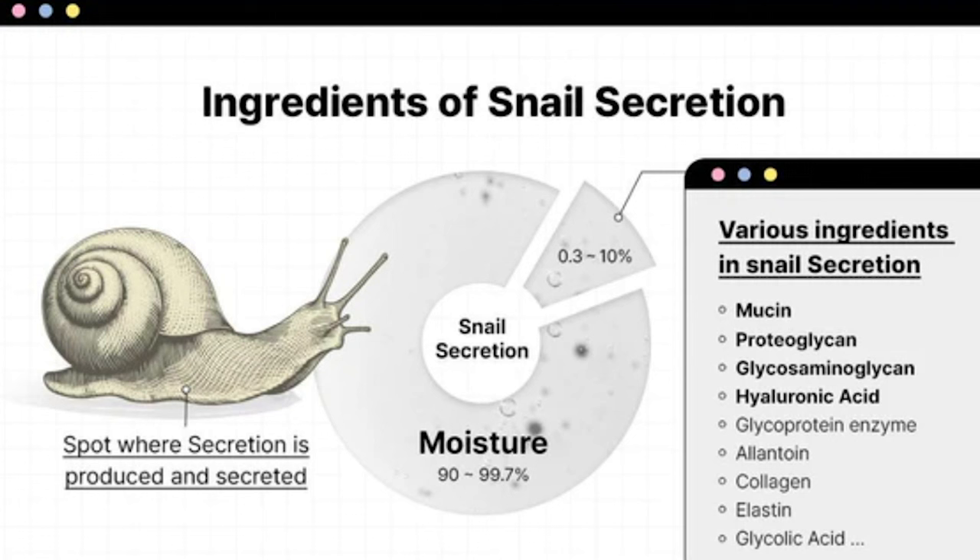This is just a bottle of snail mucin with a few other helpful ingredients to boost its efficacy. But what is snail mucin? It's a set of complex glycoproteins that combine various types of sugar, protein, and amino acids, including water, proteoglycan, glycosaminoglycans, and hyaluronic acid.